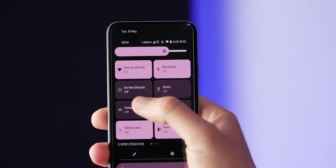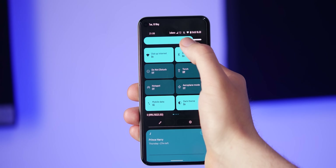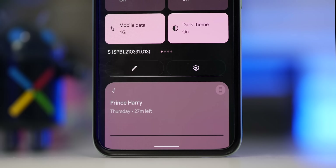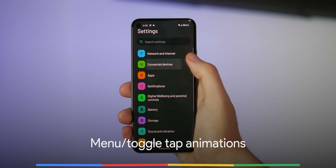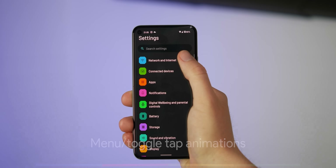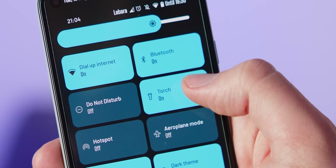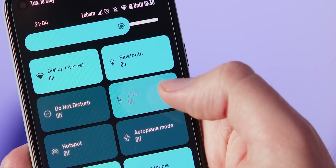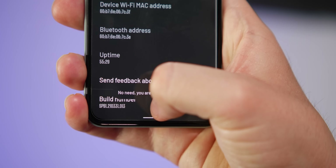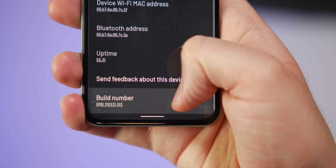There are tons more tweaks to unpack: the display brightness slider is now thick and rounded, while the settings and edit toggle buttons are now larger and more prominent, just above the notifications section. A notable but fairly minor change is a new animation when making selections within menus and activating toggles. Tapping certain areas triggers a particle effect that dissipates towards the left and right sides of your screen, most visible in the notification shade and settings menu.